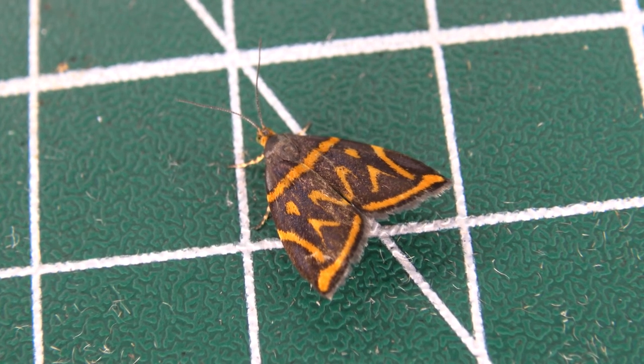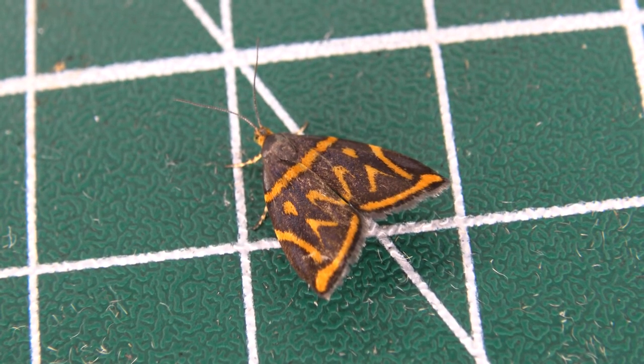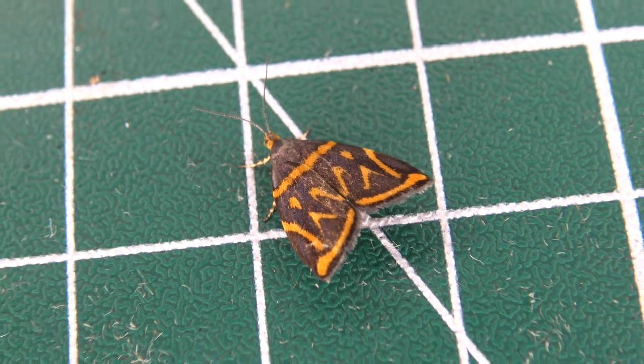Oh god, that's the wrong text again. The Tortricidae are a family of moths commonly known as tortrix moths or leaf roller moths. In the order Lepidoptera, this large family has over 11,000 species described.